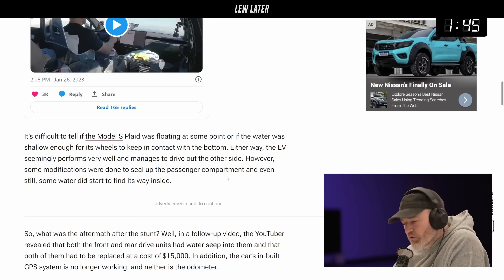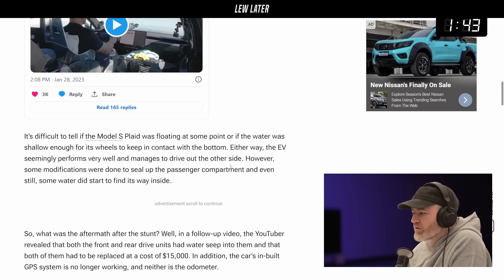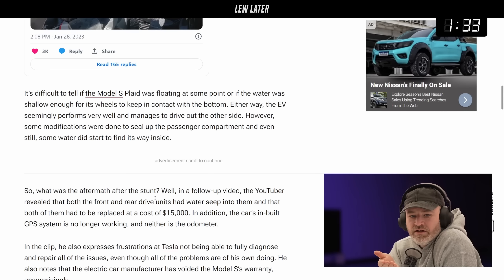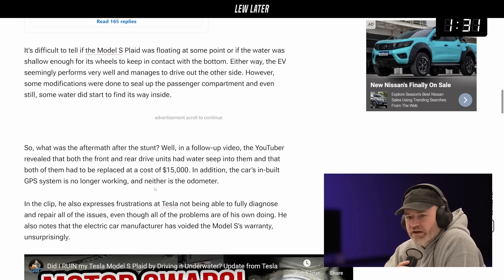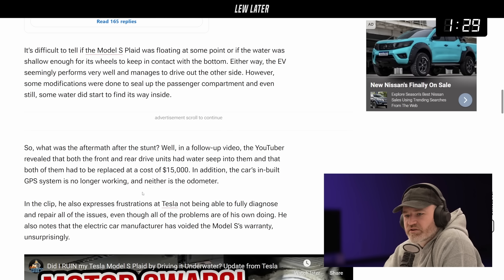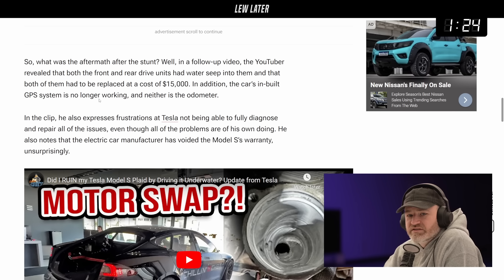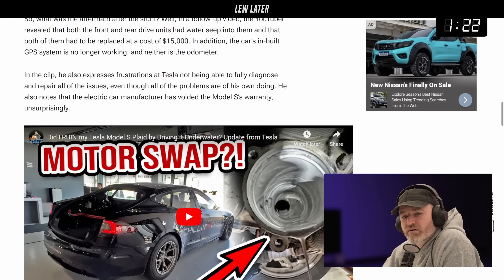It's just funny — it just so happens that there are also floods going on in the world, and then it creates a different dialogue where people are like, well, if you found yourself in this circumstance. But obviously there's also damage associated with it. The YouTuber revealed that both the front and rear drive units had water seep into them and both had to be replaced at a cost of $15,000. In addition, the car's built-in GPS system is no longer working, and neither is the odometer.